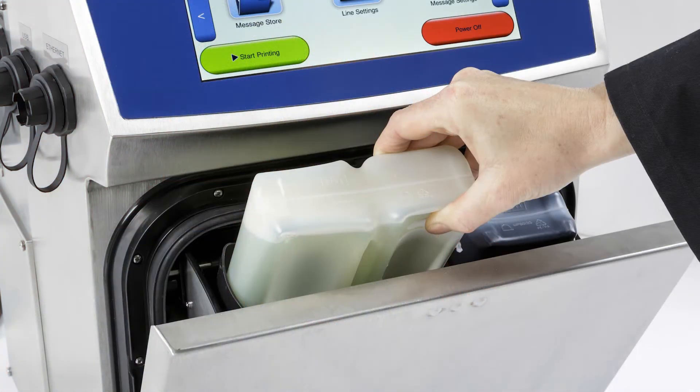The other thing I like about the 8910 is the cartridges are a lot bigger, so we're not attending the machine to fill up the solvent and ink as often.